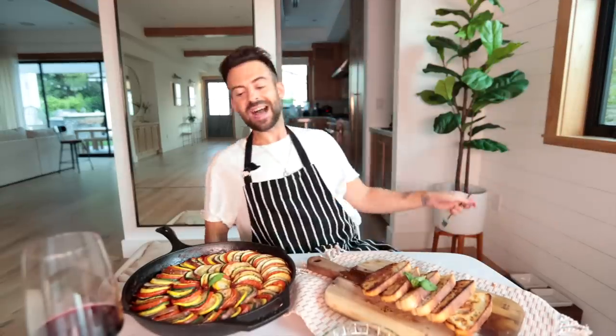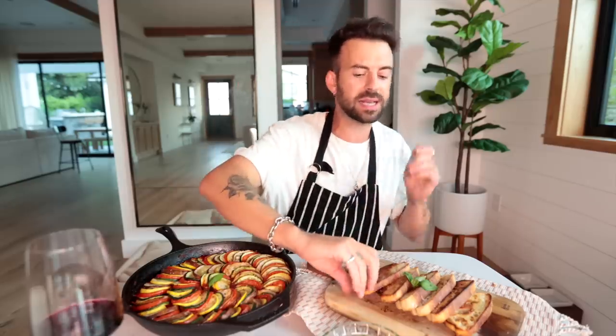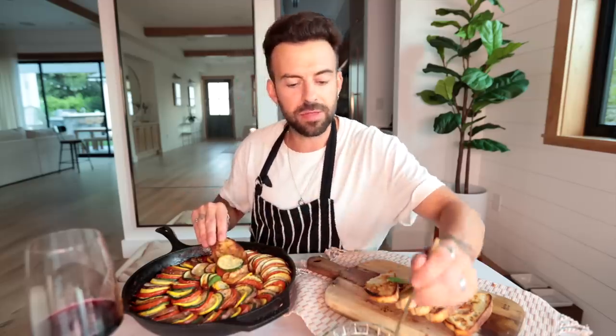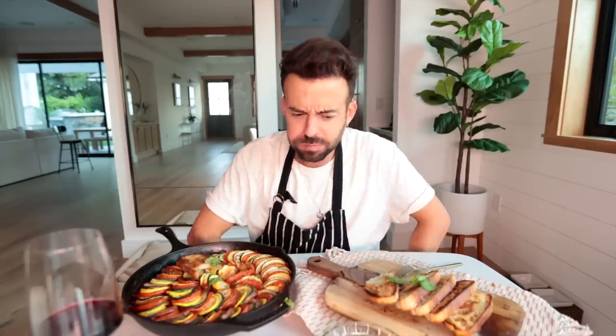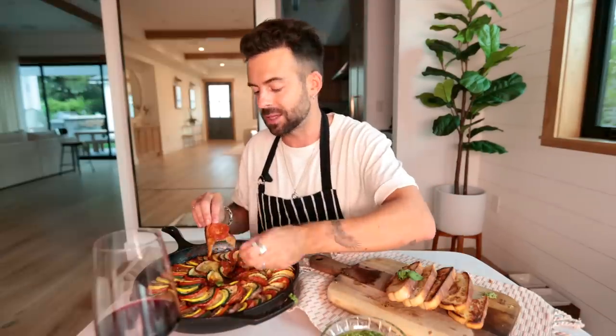Wow, this looks absolutely delicious! We have our ratatouille, our homemade pesto, our chunky bread, and let's not forget our divine wine. Far too much food for one person as always. We're going to get some bread, some zucchini, some tomatoes, some yellow squash, and throw some homemade pesto over the top. Oh my god, this is so good — this all works so well together. I'm very happy with this one.